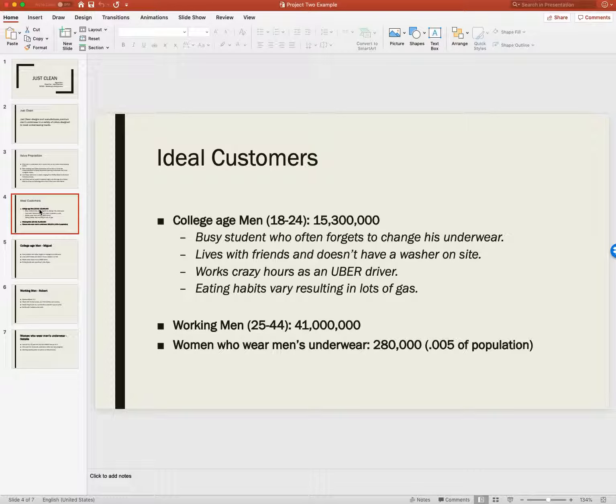In Project 2, we have to incorporate some of what we did in Project 1. I'm going to be using this hypothetical company — we actually thought about doing this a couple of years ago, and maybe we will. Just Clean designs and manufactures premium men's underwear in a variety of colors designed to mask embarrassing marks. These underwear hide streak marks. Our value proposition: most men's underwear are in colors that do not mask embarrassing marks.